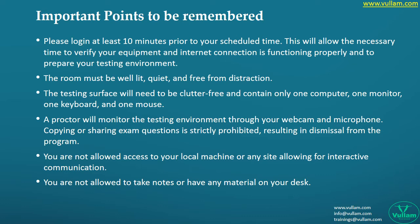The room must be well lit, quiet, and free from distraction. The proctor will monitor the testing environment through your webcam and microphone. Copying or sharing exam questions is strictly prohibited and will result in dismissal from the program. You are also not allowed to take notes or have any material on your desk.